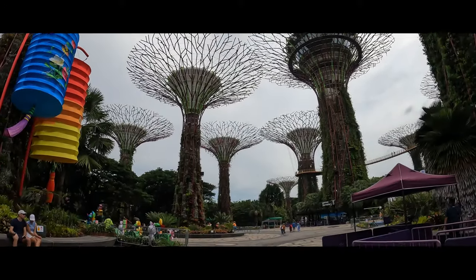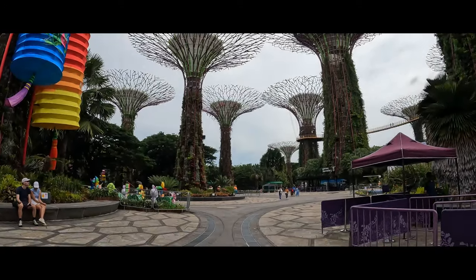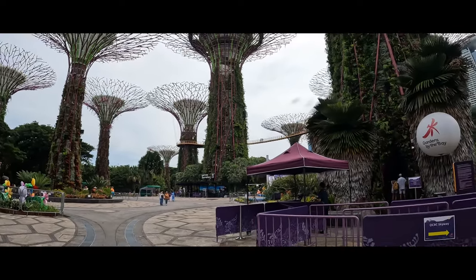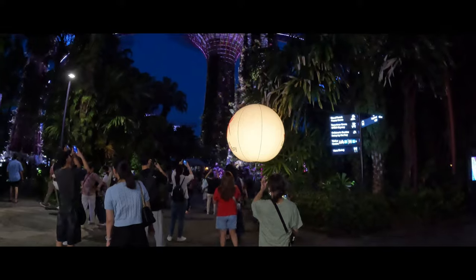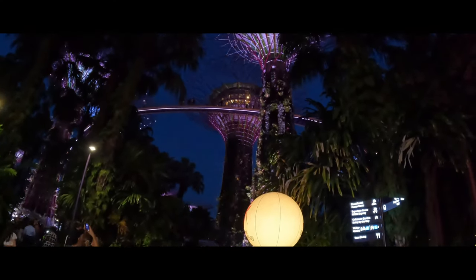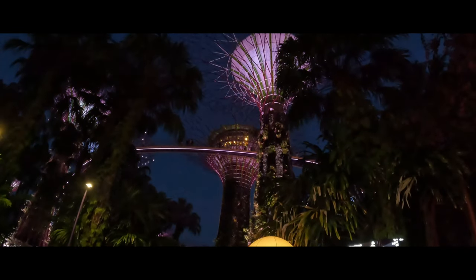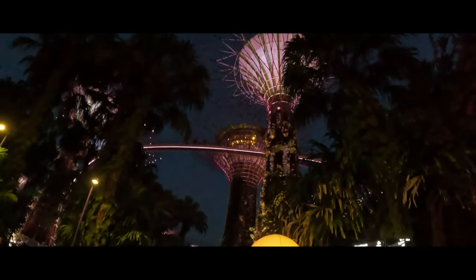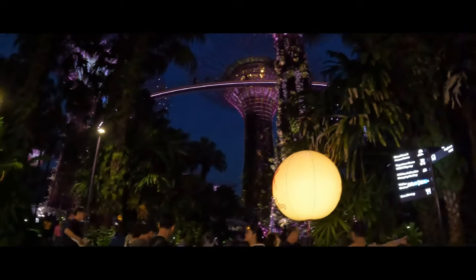The entrance to the outdoor gardens is free. Prices for seasonal events may vary, so I highly recommend checking out the official website linked in the description below for details on upcoming events. Discounts are available for families and frequent visitors. It's always a good idea to check the official Gardens by the Bay website for the most up-to-date pricing and any ongoing promotions.